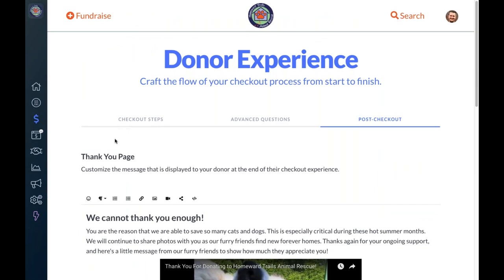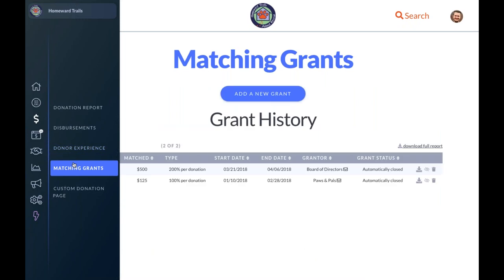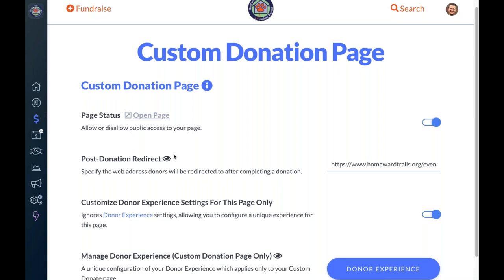That's our really exciting donor experience update — a really important way to let you drive what's happening for your donors and give you the opportunity to change it over time. It's not set in stone; if you want to ask a new question or change the thank-you message, you can do that at any time. Also available here: matching grants, where you can add a new matching grant to your page, and for anyone on our Plus or Pro plans, the ability to set up a custom donation page for year-round use on your website.